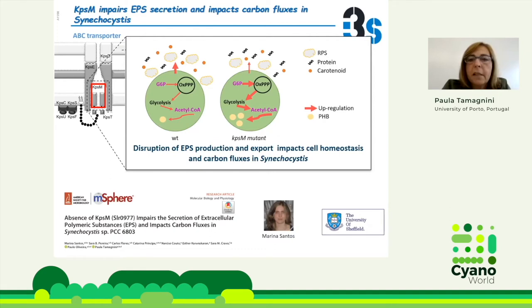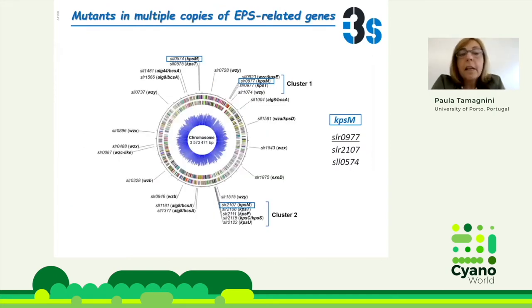Just a quick summary: in the KPSM mutant we have less RPSs, more secreted proteins, less secreted carotenoids, and an accumulation of polyhydroxybutyrate. So the disruption of EPS production and export impacts all cell homeostasis and carbon fluxes. Because this gene shows up in multiple copies in the Synechocystis genome, we wanted to do a triple mutant — deleting all three copies of KPSM.